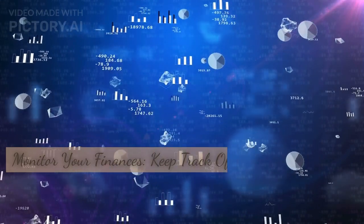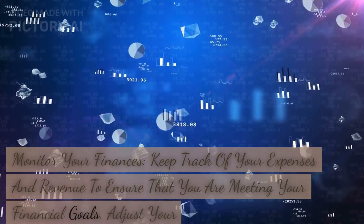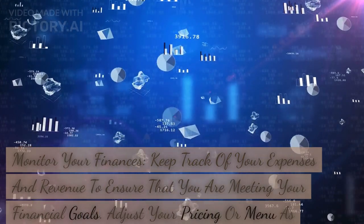Monitor your finances. Keep track of your expenses and revenue to ensure that you are meeting your financial goals. Adjust your pricing or menu as needed to maintain profitability.